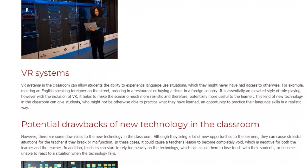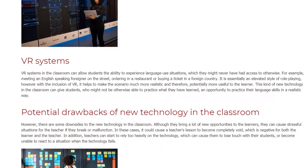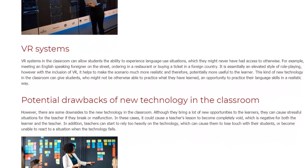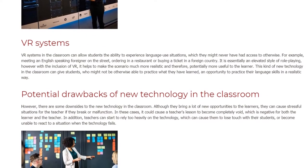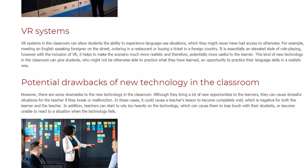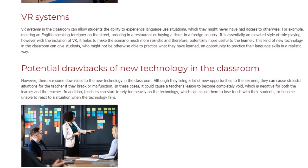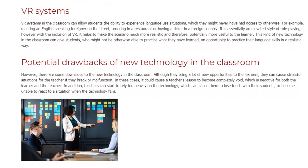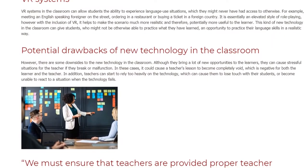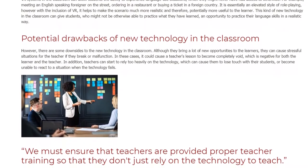However, there are some downsides to new technology in the classroom. Although it brings a lot of new opportunities to the learners, it can cause stressful situations for the teacher if the technology breaks or malfunctions. In these cases, it could cause a teacher's lesson to become completely void, which is negative for both the learner and the teacher. In addition, teachers can start to rely too heavily on the technology, which can cause them to lose touch with their students or become unable to react when the technology fails. We must ensure that teachers are provided proper training so that they don't just rely on the technology to teach.